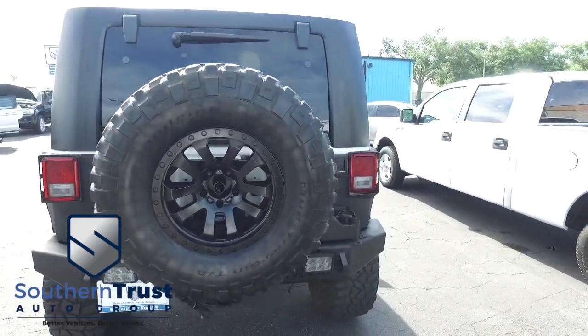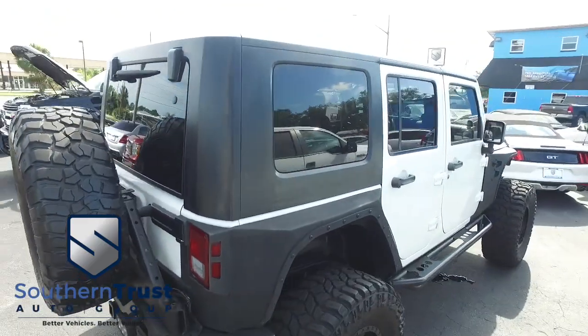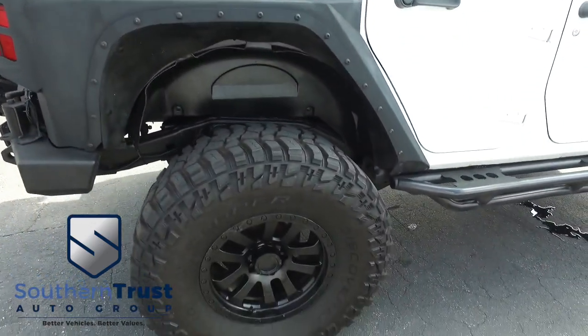Today, Southern Trust proudly presents this beautiful 2010 Jeep Wrangler Unlimited Sport — four-wheel drive, automatic, with that V6 3.8 liter trail-carving, horsepower-pumping muscle.